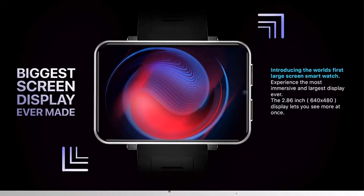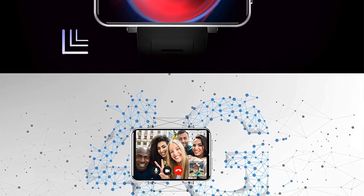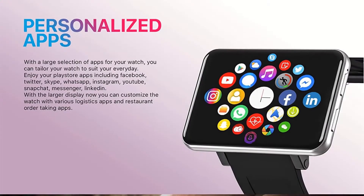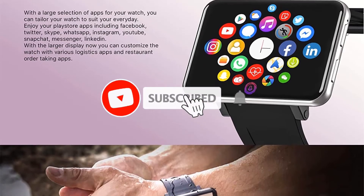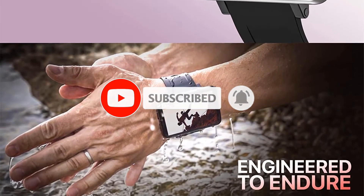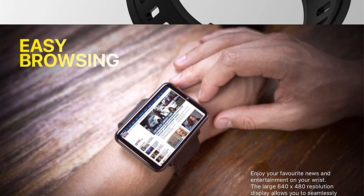Since it runs on Android 7.1.1, it has the Play Store pre-installed. Having the Play Store on your watch gives you access to popular apps like YouTube Music, Facebook, Messenger, 9GAG, and more. So you can enjoy videos or read text messages in your own time without anyone noticing.